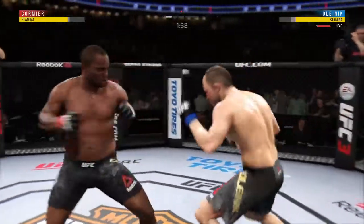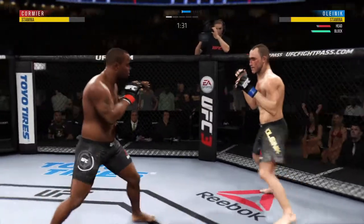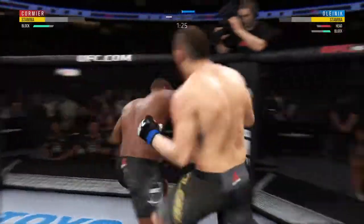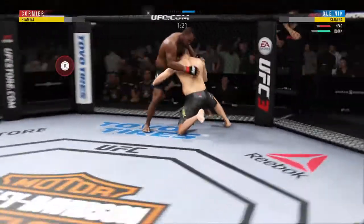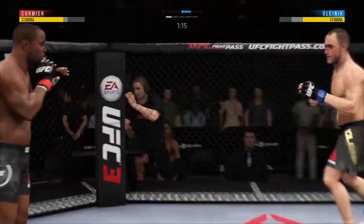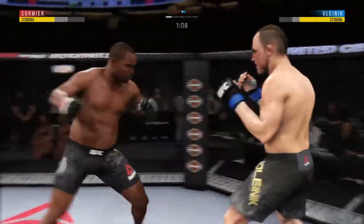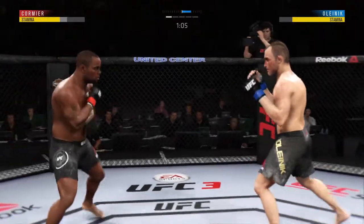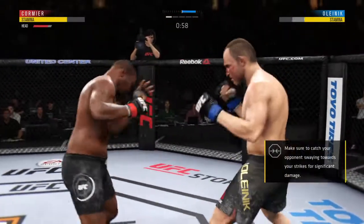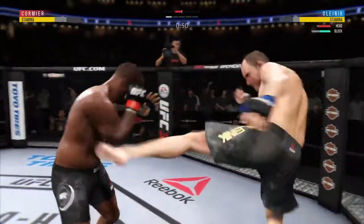Big body shot — big body shot there too. He swings with a haymaker. Shoots in for the takedown and they clinch again. Throwing that jab, no good. Nice jab to the dome by Cormier.